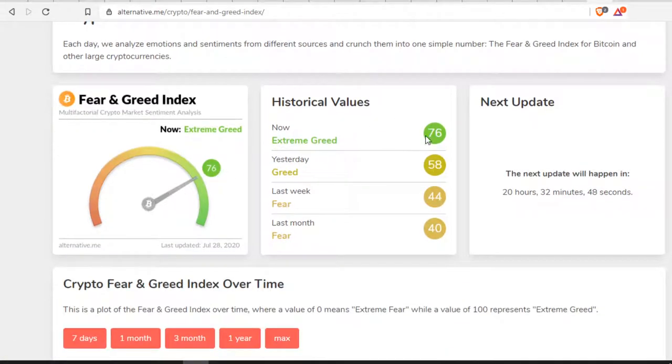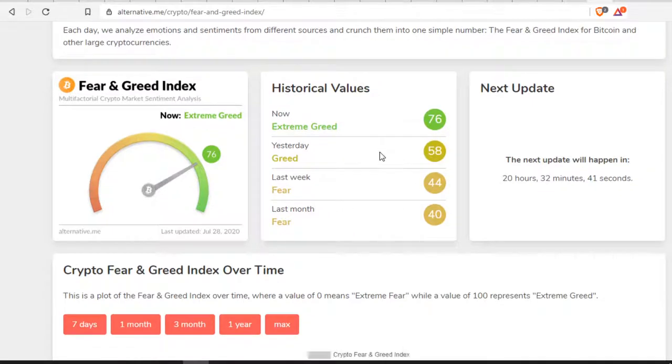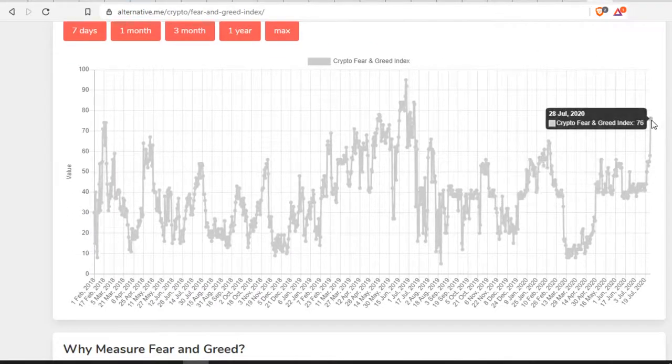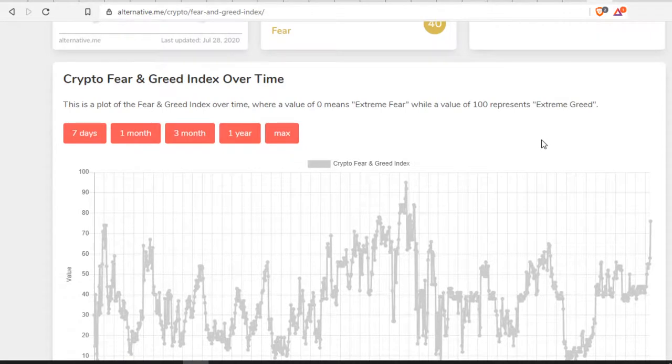Last but not least, the Crypto Fear and Greed Index is all the way up to 76 right now. Yesterday it was at 58 — a 20-point jump. Last month it was at 40, so that's a 36-point jump. Sentiment is a big thing when it comes to silver and gold too. When investors are scared of the dollar, they absolutely move into gold and silver, which is really what's happening right now.